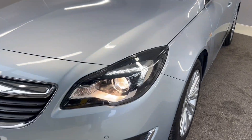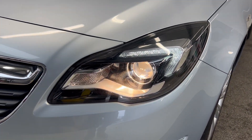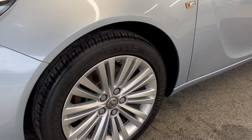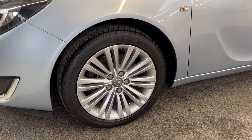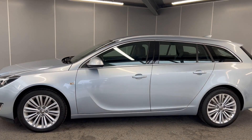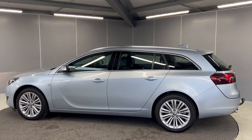So at the front, you've got the LED daytime running lights just there. You've got front parking sensors as well. You've got the 18-inch silver alloy wheels. As you can see, this is a lovely car. It's only had two former keepers and they've very, very well looked after the car.